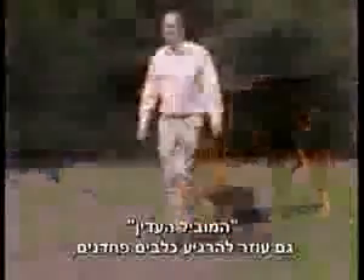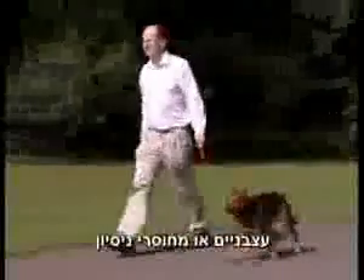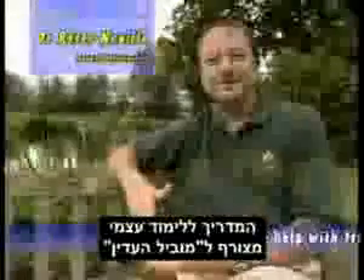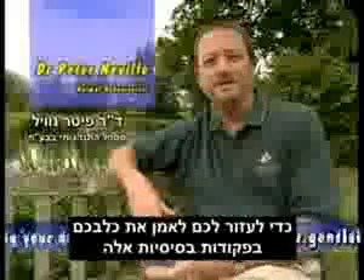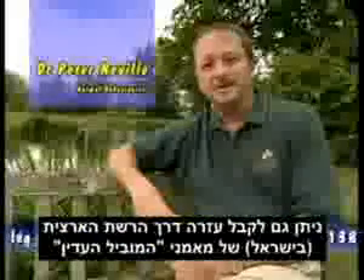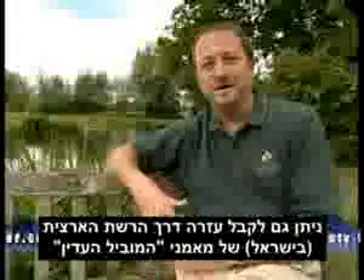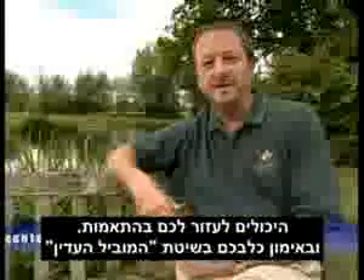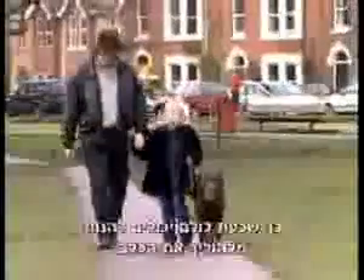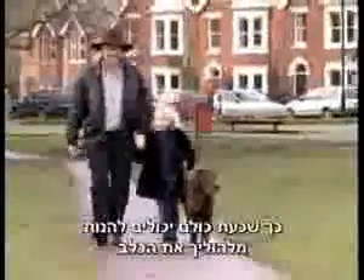Gentle Leader also helps calm timid, nervous or inexperienced dogs. A self-help training guide is included with every Gentle Leader to help you train your dog in these basic responses. Help is also available via our nationwide network of Gentle Leader trainers who are able to help you with fitting and with training your dog the Gentle Leader way. So now everyone can enjoy walking the dog.